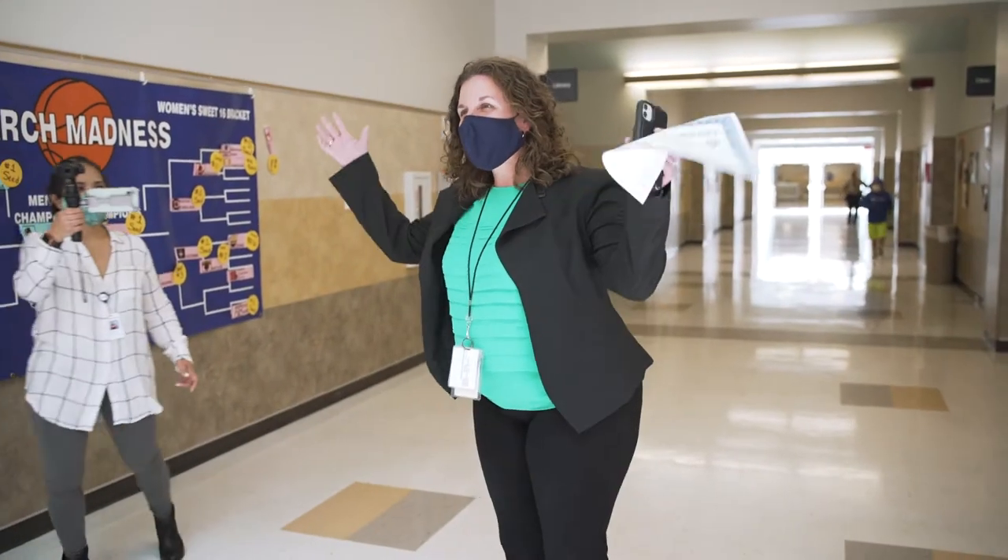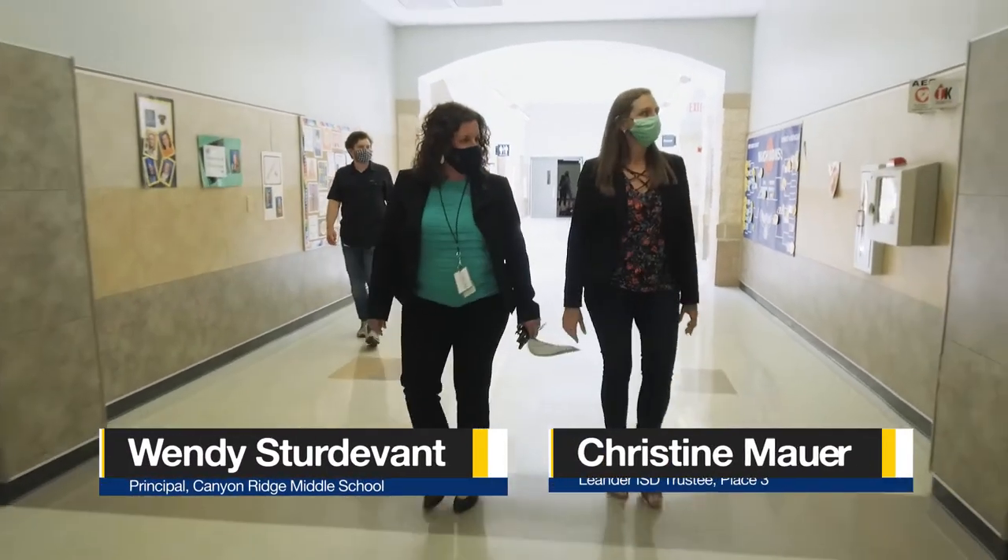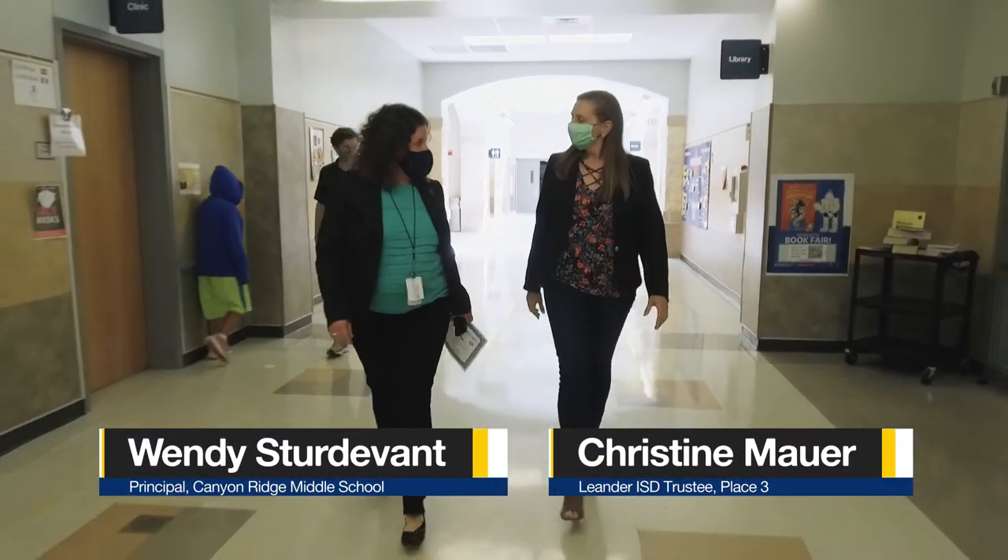Hello, welcome to Candid Ridge. Thanks so much for being here. Let's go and highlight some of our new CTE classes.